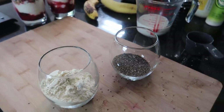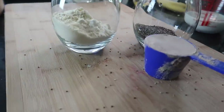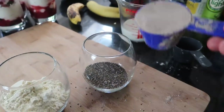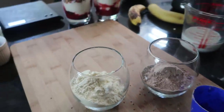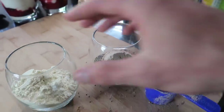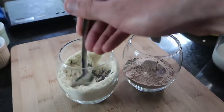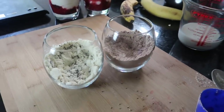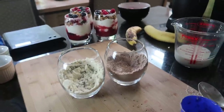For one pudding I'm using vanilla protein and for the other a chocolate orange flavor. You can add any flavor protein you want — just pick whichever is your favorite. I'm going to have a vanilla one and a chocolate orange chia pudding. Give that a little mix up with the chia seeds. For the chocolate one, to make it even more chocolatey, add a couple of teaspoons of high quality cocoa powder.